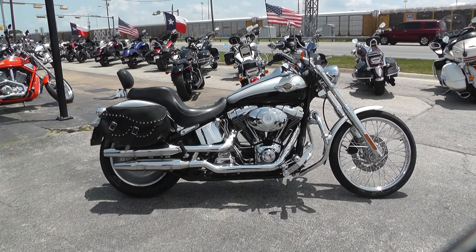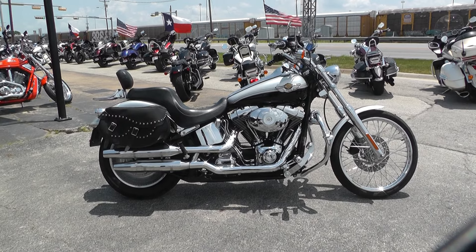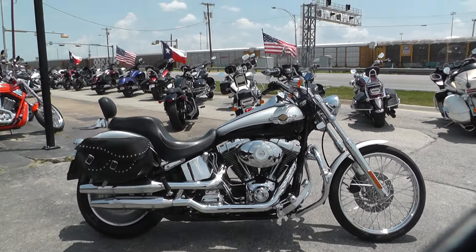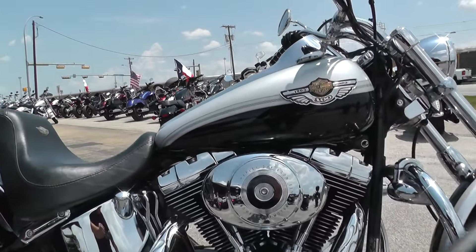Hey guys, this is Nick with the American Motorcycle Trading Company in Arlington, Texas. Today I have with me another bargain bike special. This is a 2003 100th anniversary Harley-Davidson Softail Deuce.